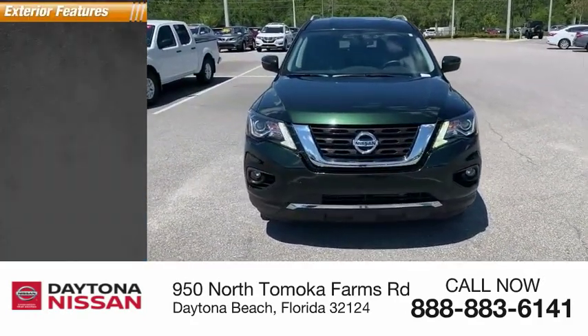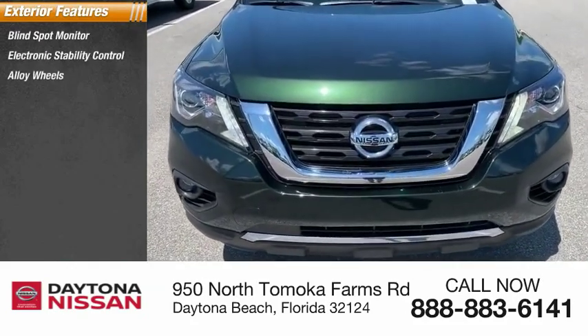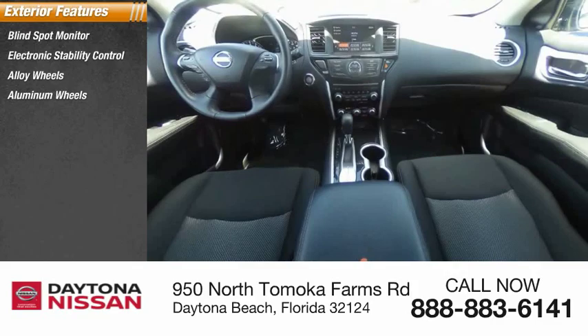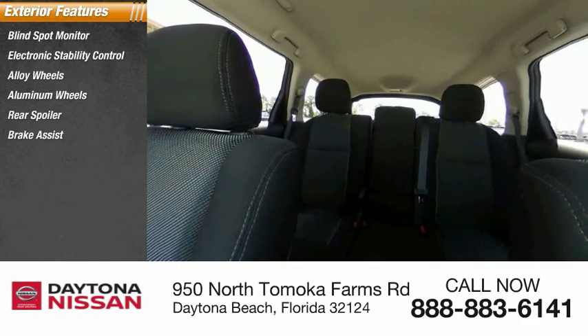Here are some of this vehicle's great options: blind spot monitor, electronic stability control, alloy wheels, rear spoiler, brake assist, traction control, stability control, intermittent wipers, and daytime running lights.